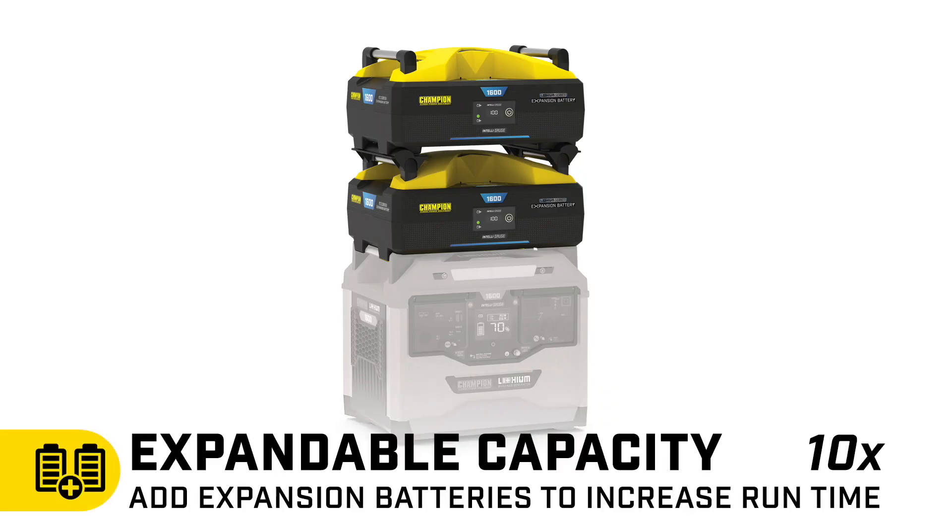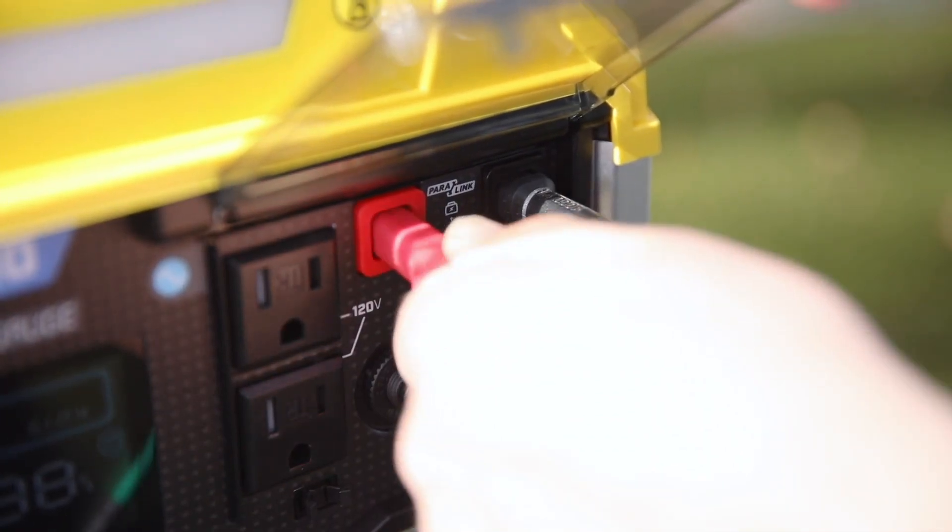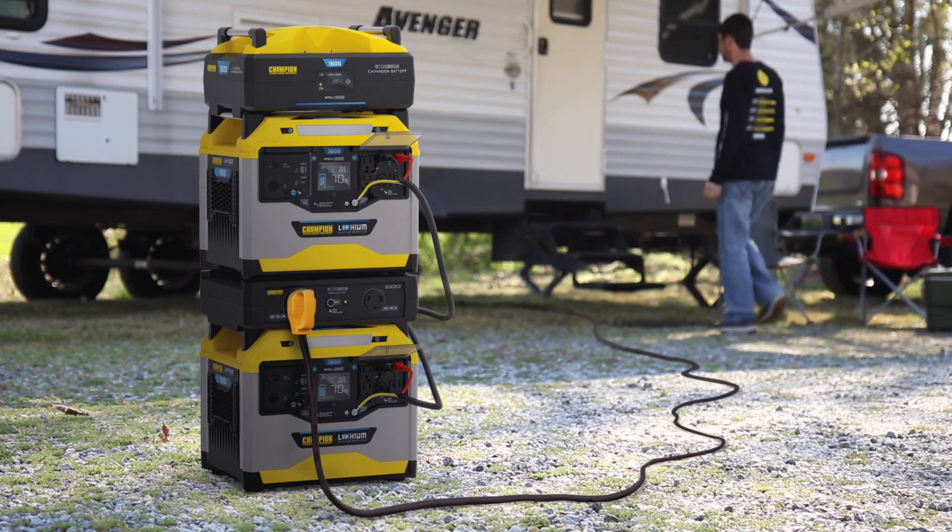To extend your runtime, you can connect up to 10 stackable expansion batteries, or connect another power station or Paralink capable inverter to double your power.